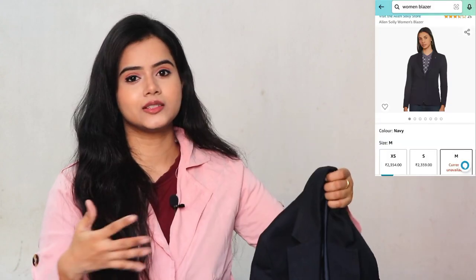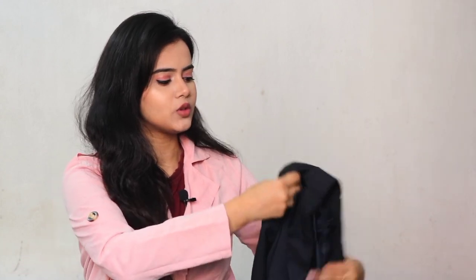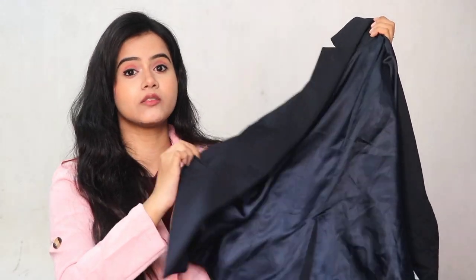I already have a navy blue blazer, a maroon blazer, and several others, so I didn't include those in this video. I have many blazers — blue, rich white, and more — but they are not branded, so in this video I am specifically sharing branded blazers. Some I bought online and some from local stores. For this black Vero Moda blazer, the quality is good, you get real pockets, and it serves the purpose. It's a basic black blazer and I am in love with it.